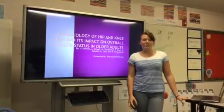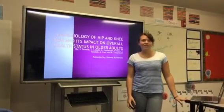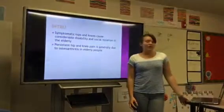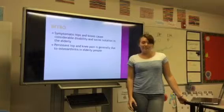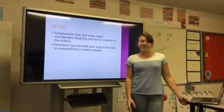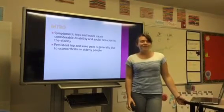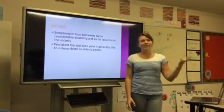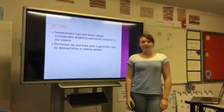The study I chose was the epidemiology of hip and knee pain and its impact on overall health status in older adults. As many of you who know me know, I do have hip pain already, so I found this article very interesting — just to know the prevalence rate of hip pain as I get older and who may be joining me in that population.